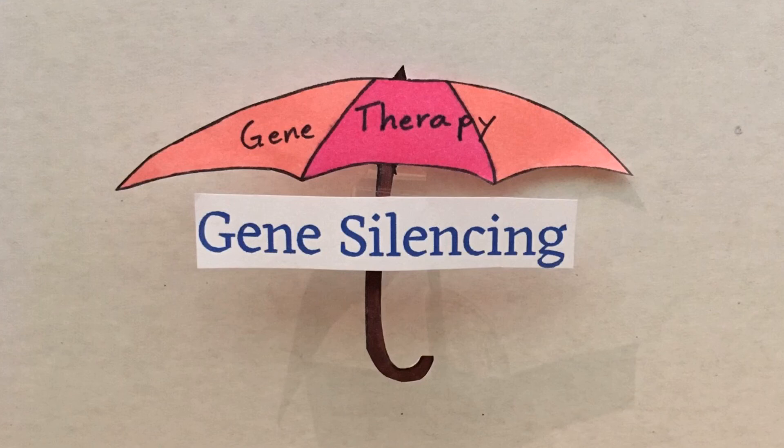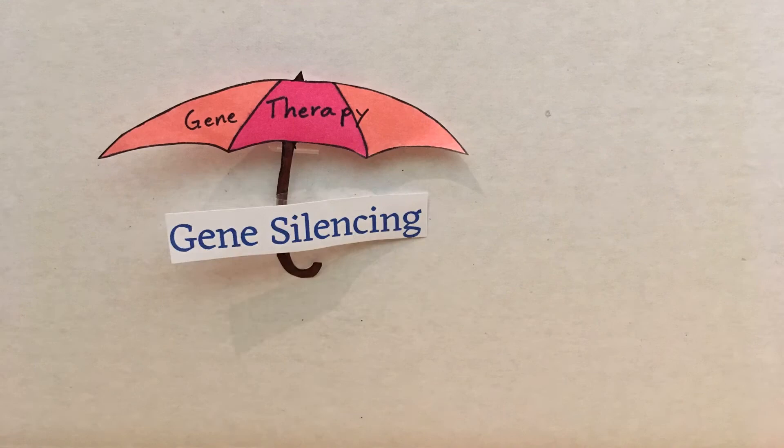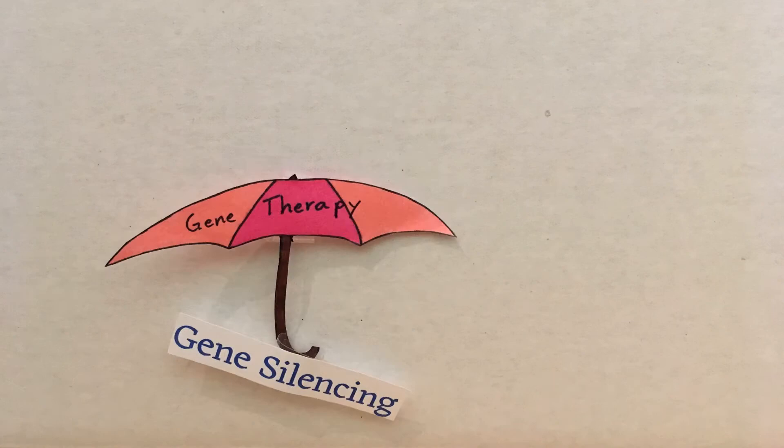Gene silencing does not mean telling your DNA to be quiet. It actually refers to the use of various techniques to reduce protein production to suppress gene expression.